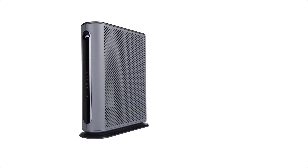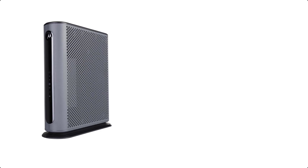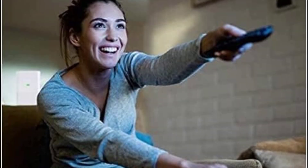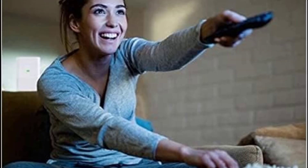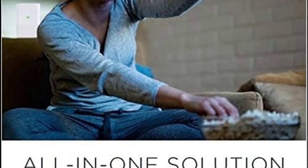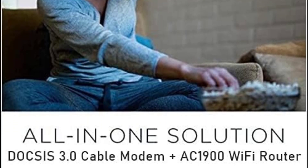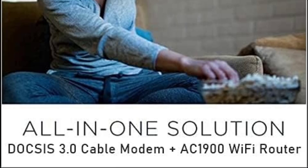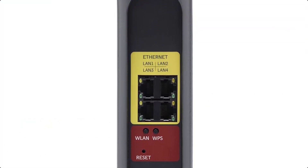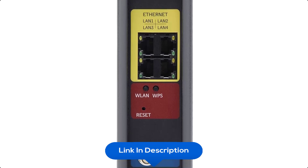At number five, we have the Motorola MG7550 Modem with built-in WiFi — a 16x4 DOCSIS 3.0 cable modem plus a built-in AC1900 dual-band (2.4 GHz and 5 GHz) WiFi gigabit router with four gigabit Ethernet ports, a firewall, DFS, Power Boost, and more. Recommended for cable internet speeds up to 375 Mbps, its Broadcom cable modem chipset provides security from denial-of-service attacks.